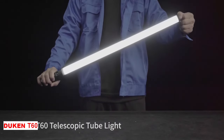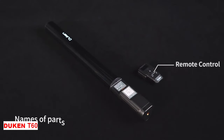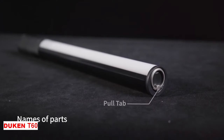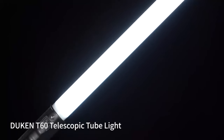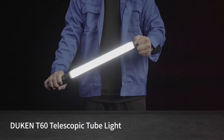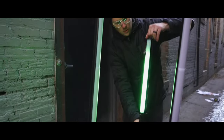Do you want to add more light and color to your videos or photoshoots? Welcome to the Duken T60. It is the first telescopic tube light that features great mobility, wide illumination range, quick operation, and is suitable for a wide range of shooting scenarios.